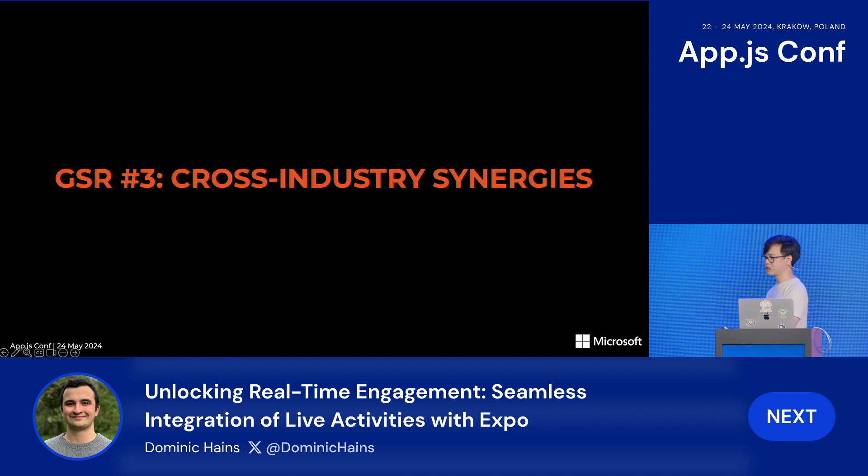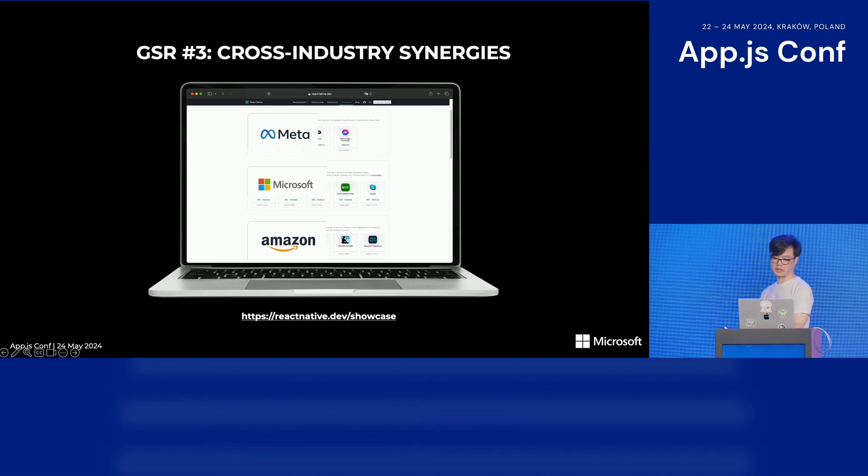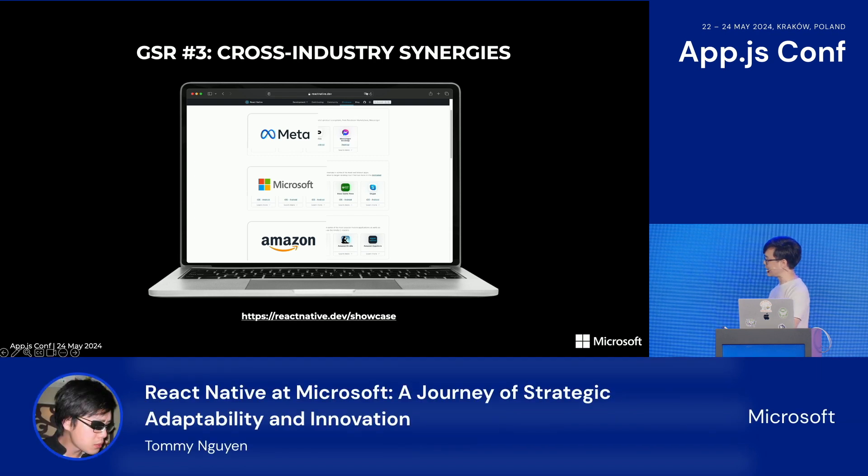The third GSR is cross-industry synergies. Among the companies involved in the React Native space are Meta, Amazon, Shopify, and many more. The fact that we can reach out and cooperate with other companies on certain efforts is a big selling point with leadership. And all of this is enabled by the fact that React Native is so flexible and because it is open source.